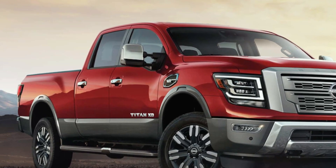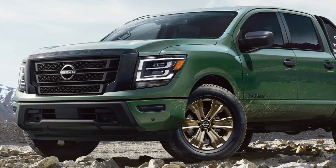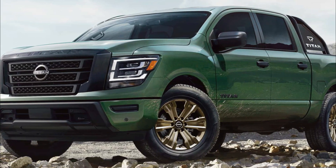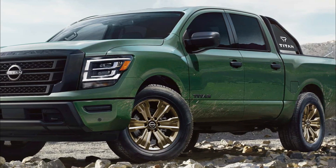Under the hood, every 2024 Titan is equipped with the standard 5.6-liter Endurance V8 gasoline engine, delivering a best-in-class 400 horsepower (excluding EVs) and 413 lb-ft of torque.